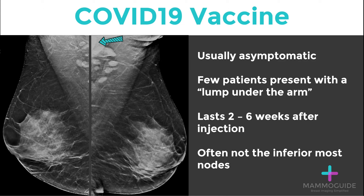And oftentimes it's not the inferior-most lymph nodes, but a lymph node or two higher up in the axilla.